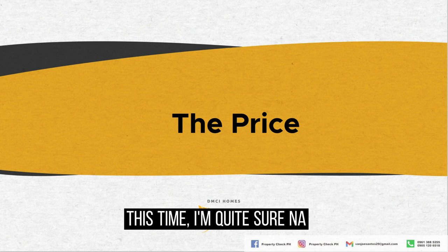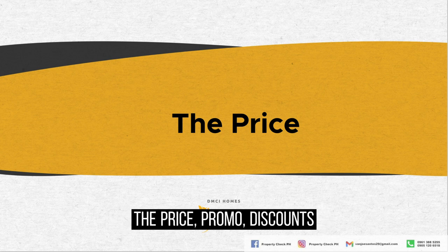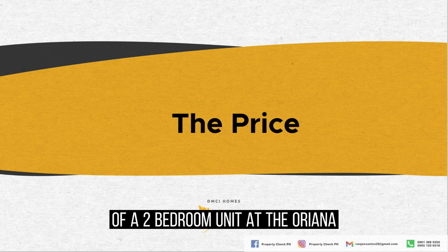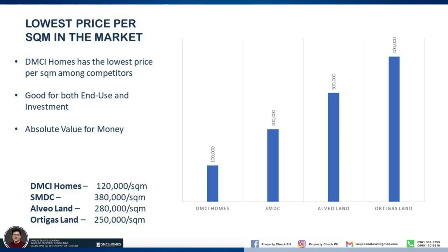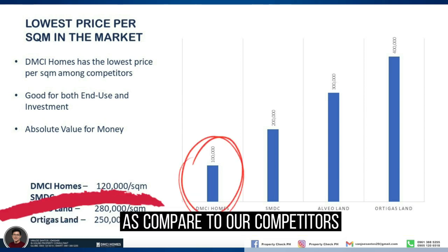At this point, I'm quite sure that if you've reached this part, you are interested in the project. I will now discuss the price, promo, discounts, and sample computation of a 2-bedroom unit at the Oriana. As an additional fact about DMCI, DMCI offers the lowest price per square meter in the market compared to competitors, because they are both developer and contractor of their projects, resulting in lower costs. In fact, DMCI is proud to be the first quadruple A developer in the country.